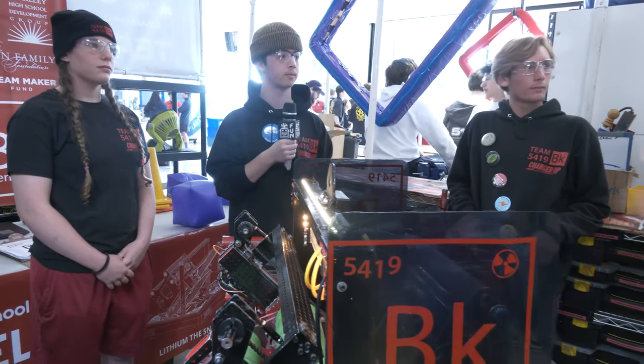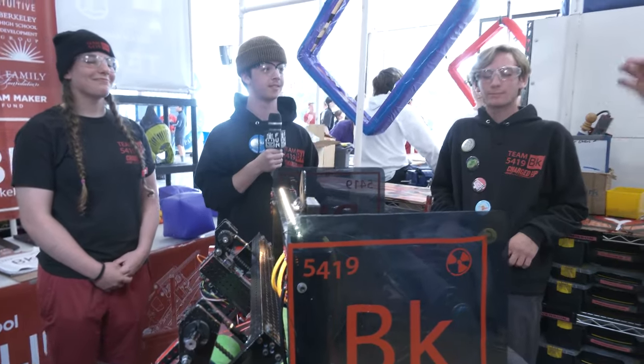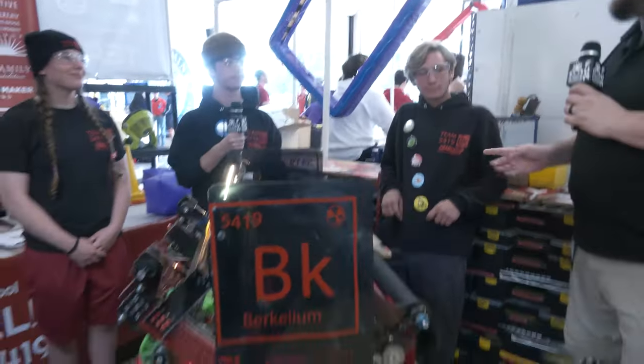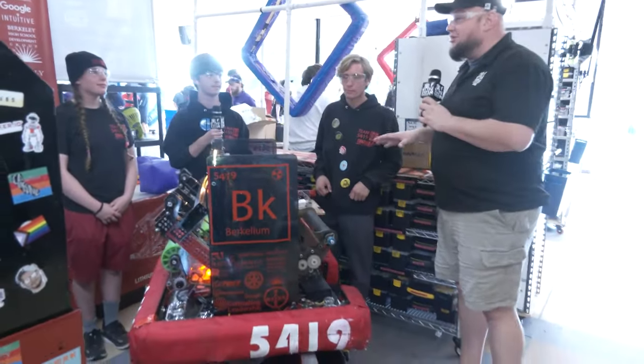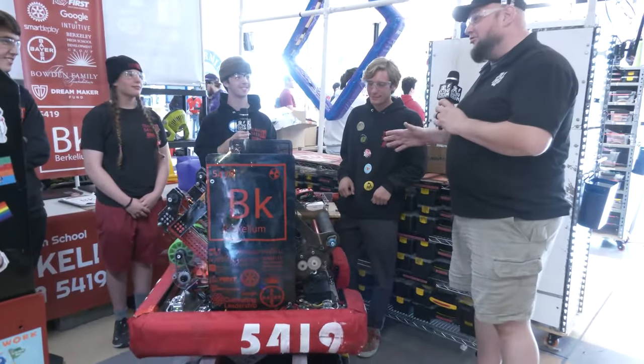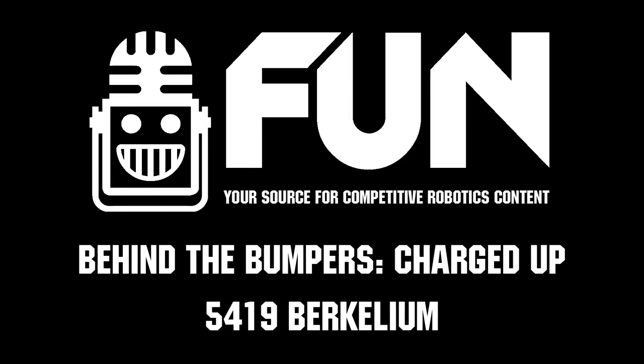Berkelium, as we're filming this right now, you're currently in the top eight here at Chessie Champs. We can't wait to see your performance — you've got one more match to play. Good luck to the rest of Chessie Champs. We can't wait to see what you bring for the Crescendo season coming up. Thanks a lot for taking the time to tell us about your robot, and thanks for being on Behind the Bumpers.